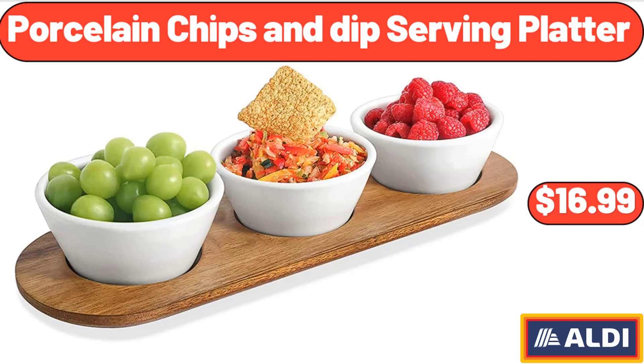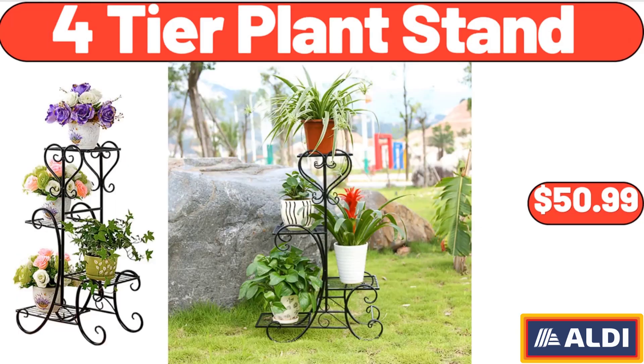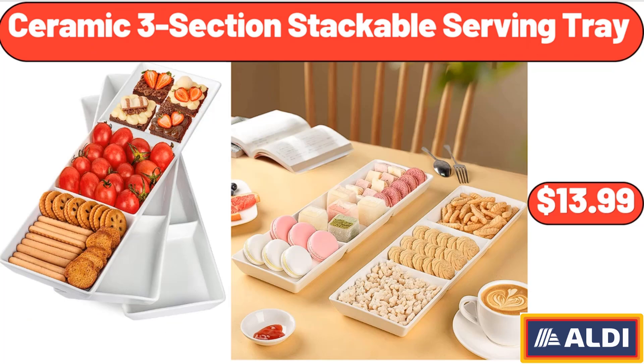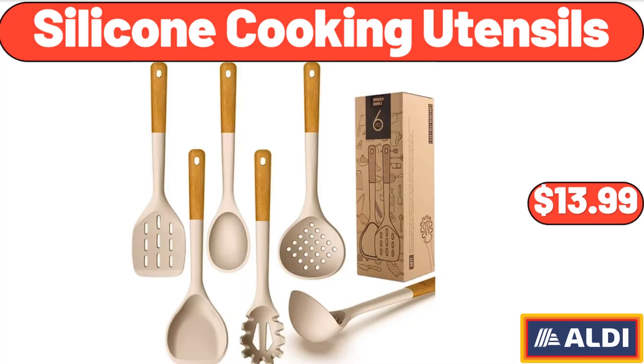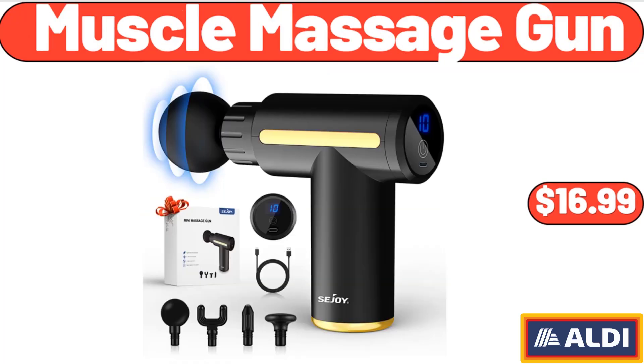Porcelain Chips and Dip Serving Platter, $16.99. 4-Tier Plant Stand, $50.99. Ceramic 3-Section Stackable Serving Tray, $13.99. Vintage Floral Soap and Lotion Set, $16.99. Silicone Cooking Utensils, $13.99. Muscle Massage Gun, $16.99.